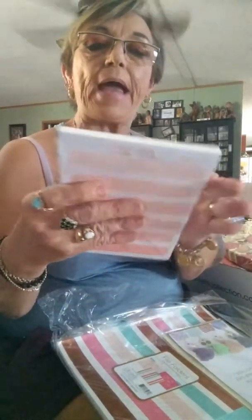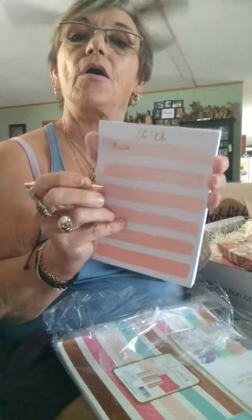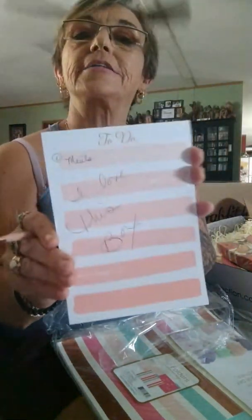Then we have a to-do pad with a magnet on the back — another little jot-your-notes pad. I like that I can put this on the refrigerator because I'm always forgetting things I need at the grocery store. I can just write my list down, or just write on there. It's so cute, it's got a magnet on the back, you can put it on the refrigerator, tear each page off, throw it away and start again. I like this a lot.